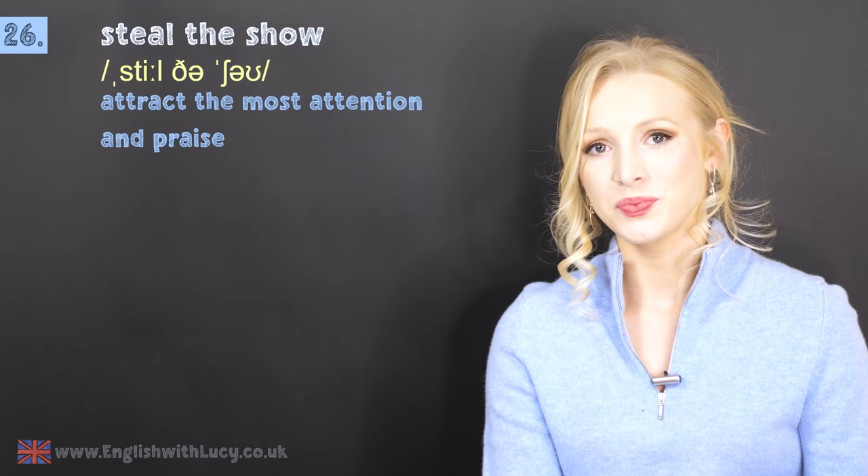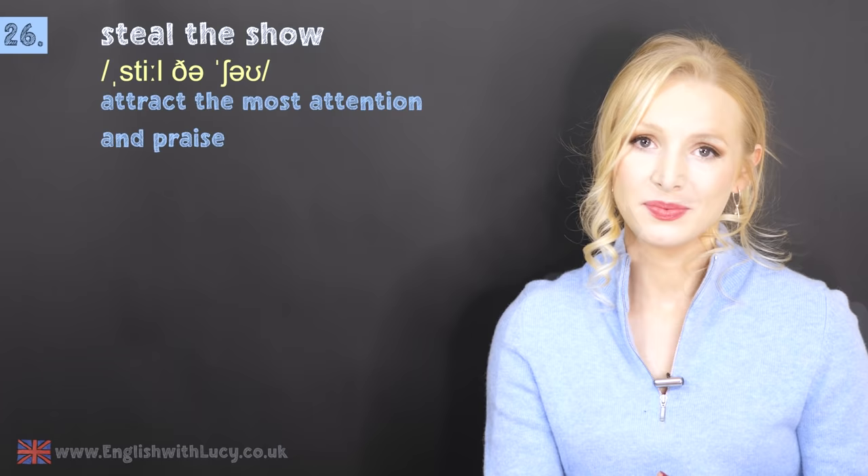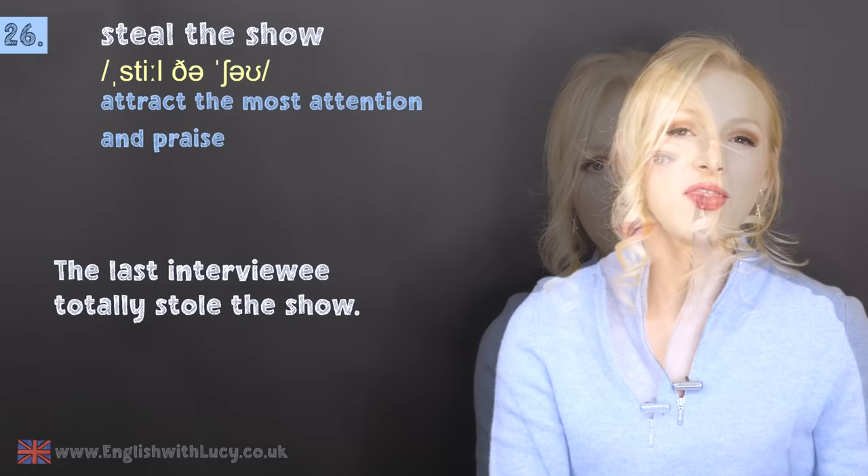Number twenty-six is to steal the show. This means to attract the most attention and praise. For example: the last interviewee totally stole the show — they received the most attention, the best attention, and created the best impression.